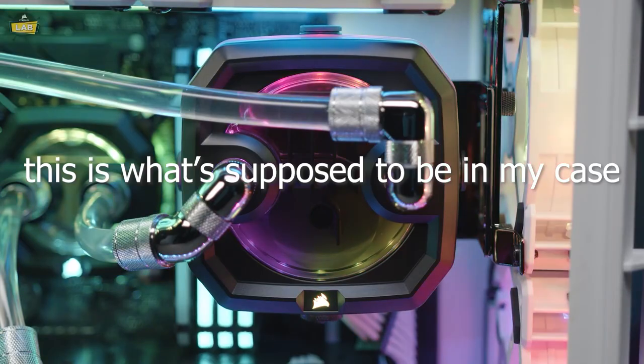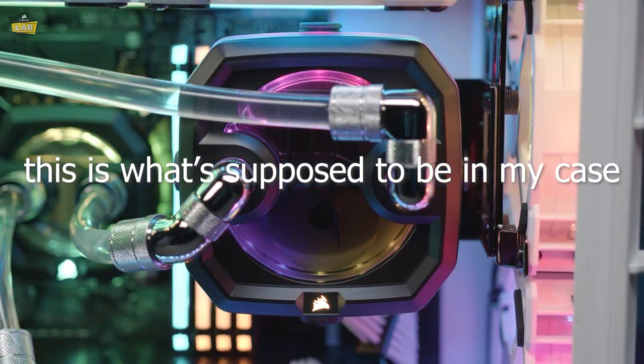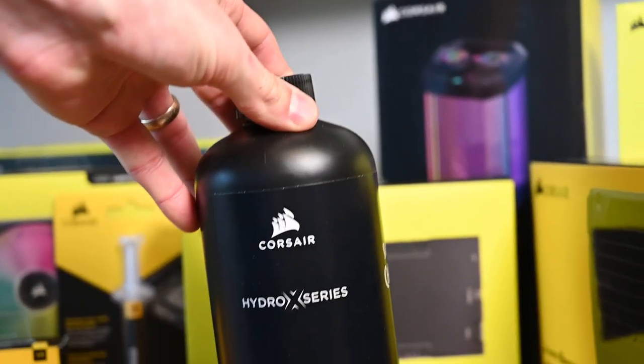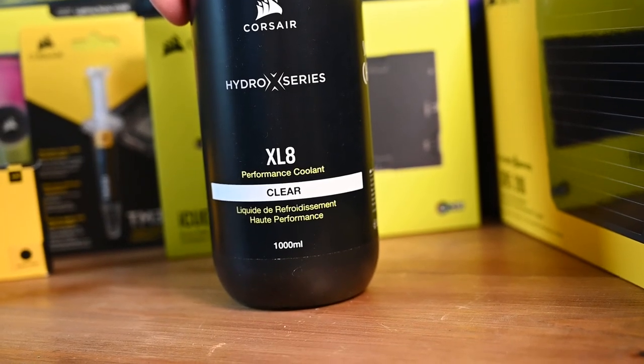Also a radiator and fans to cool off the water as it runs through, and the reservoir pump combo unit which circulates the water through the entire loop. With one small caveat — it mathematically does not fit in the case. At least that's what they told me. But it looks way cooler than the other one, I really wanted it, so how hard could it be? And when I say water, it isn't actually pure water — it's a type of coolant made specifically for cooling a PC.